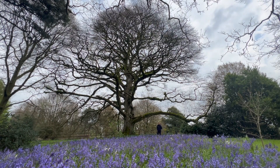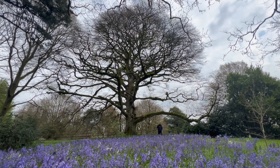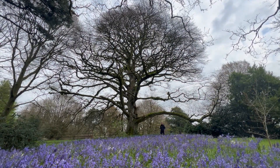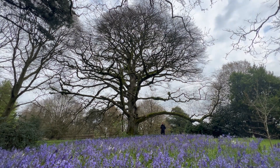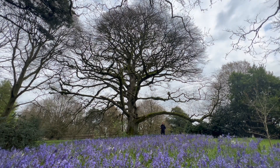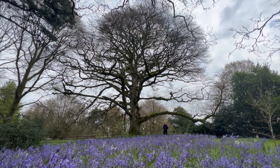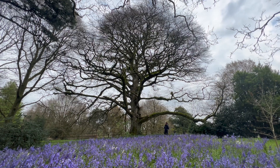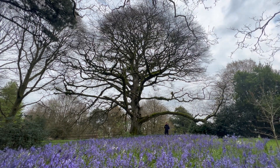Hey everyone, welcome to Blarney Castle and Gardens. I don't really need to explain why I'm here today — you can see we're just surrounded by this lovely sea of bluebells. These are mostly native Irish bluebells, and you can see little splashes of white amongst them as well, because there's a natural white variety that's just a sport of the normal blue. It's stunning here under the trees.